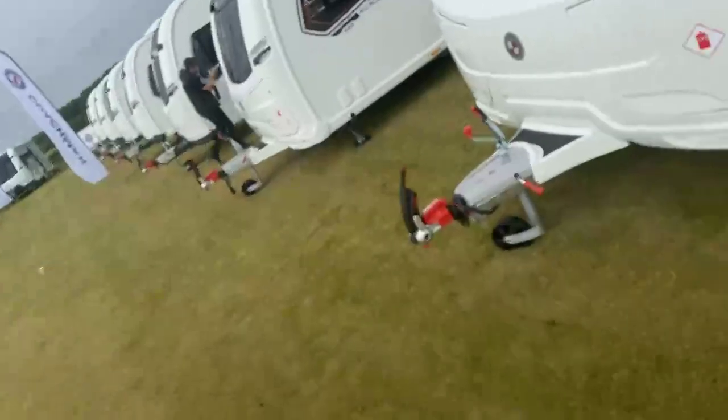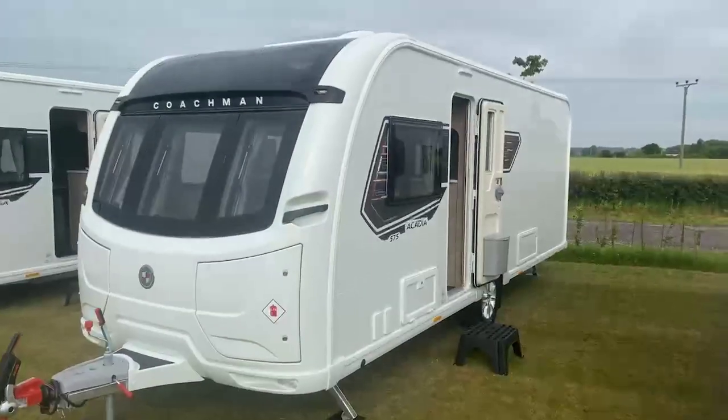Just about to take you on a walk-round tour on the Coachman Acadia 575 2022 model. Some great additional features and wonderful changes going into 2022 for Coachman, which really make this model stand out. So here is a good look at the Acadia 575.